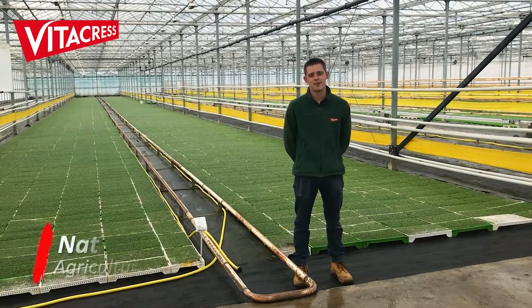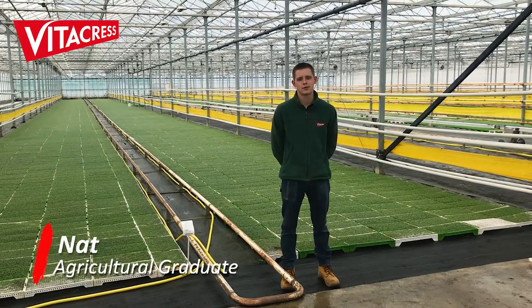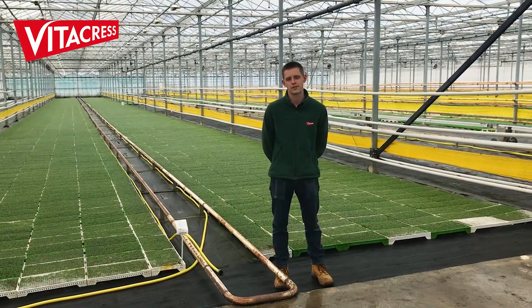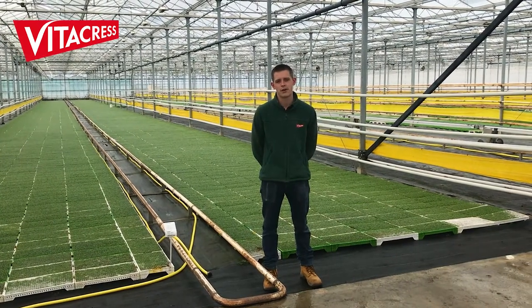Hi, I'm Nat, I'm an agricultural graduate of Vitacress. I first started working at Vitacress when I was in between the university years as a way to earn money on one of their watercress farms, and I'm now running watercress trials as a way of producing the impact we have in the environment.